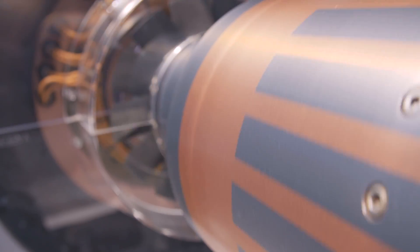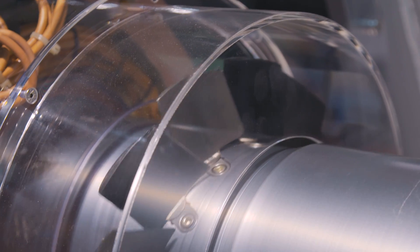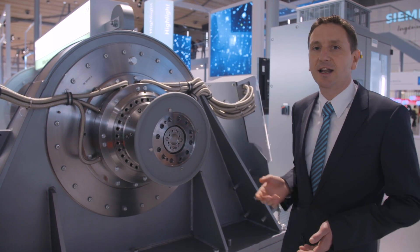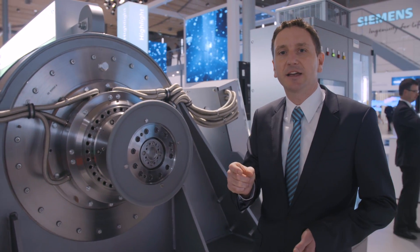Furthermore, magnetic bearings can actively damp motor vibrations. This enables us to implement integrated speed ranges from zero to maximum speed. In conventional bearing technology, there are speed exclusion windows around rotor resonances that only may be driven through quickly.